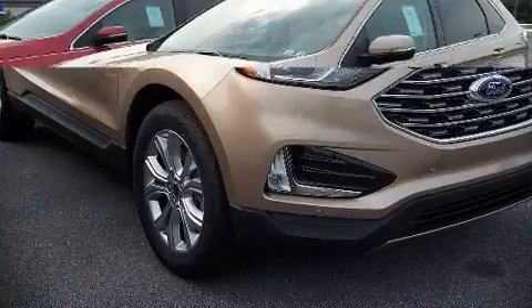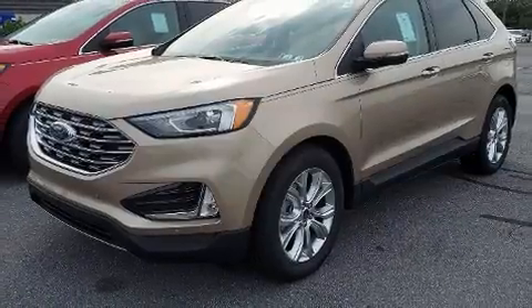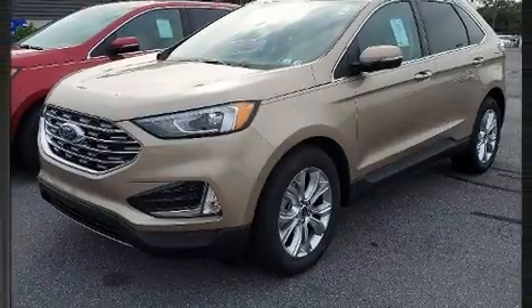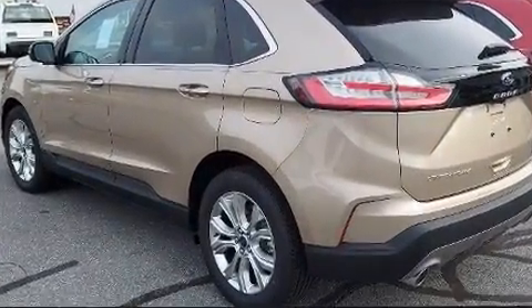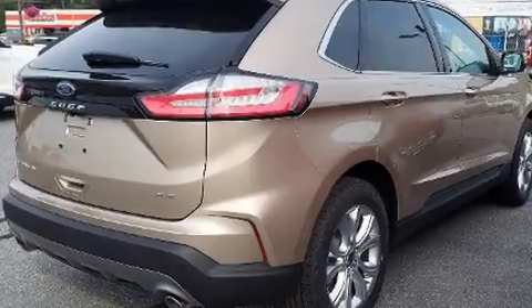Sensibility and practicality define the 2021 Ford Edge. Under the hood, you'll find a four-cylinder engine with more than 200 horsepower, providing a smooth and predictable driving experience.